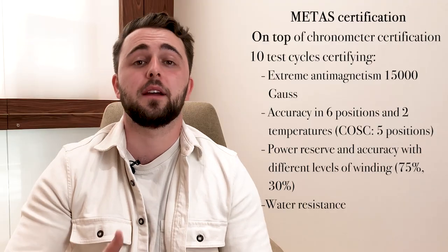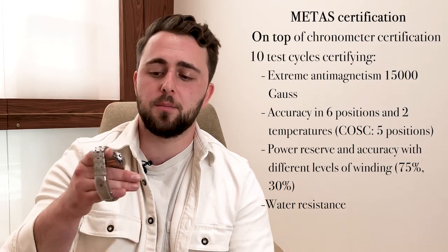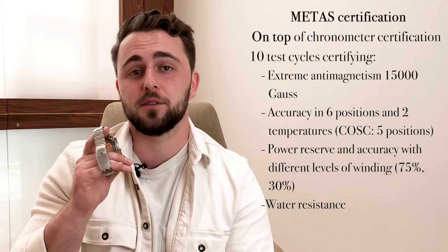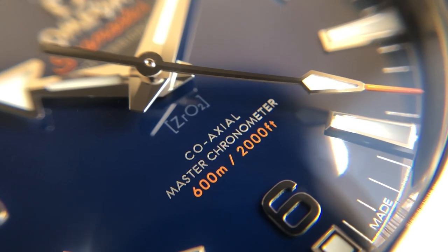A very big thing is Omega's Master Chronometer certification. The Seamaster is a Master Chronometer while the Tudor Black Bay is only a COSC chronometer. Master Chronometers are certified on top of COSC, adding additional tests that certify even greater accuracy and robustness. Omega is really at the top of their game here, and Tudor is now following suit with their ceramic versions.